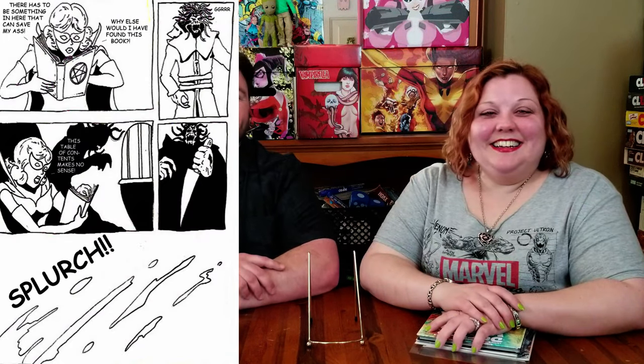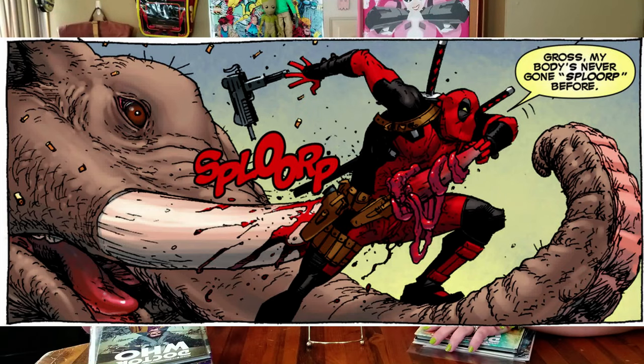Splurch. Splurch? It just sounds weird. I think I'll have to go with... what was Deadpool? Didn't he say my body's never done splooch or something? I think splort. And he goes, ooh, my body's never done that. But I think mine is definitely the Snick. Most people like the Snick — Wolverine's Snick. Even Jay and Silent Bob, he was all like, Snickly, Snickly, Snick.